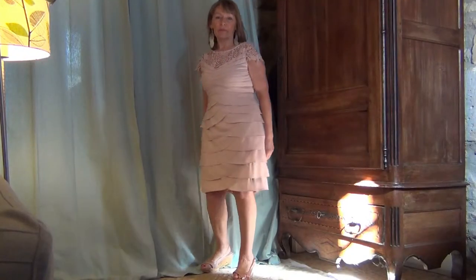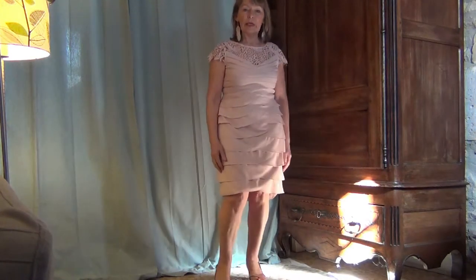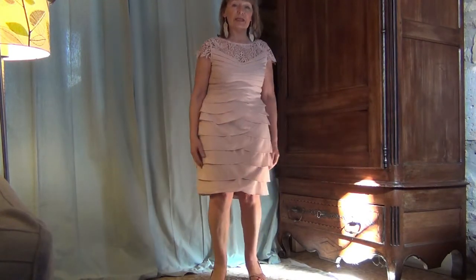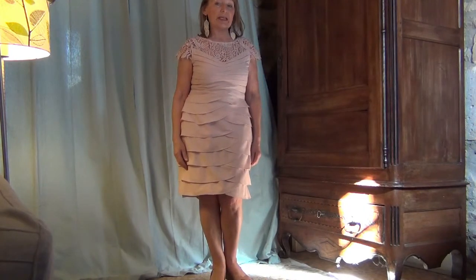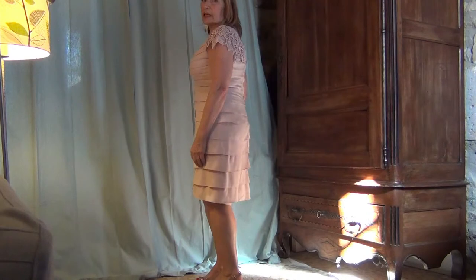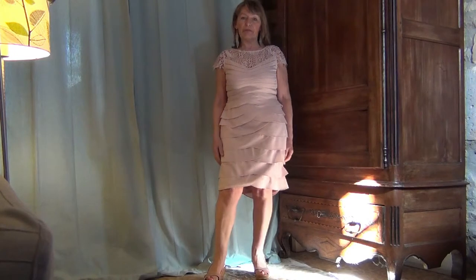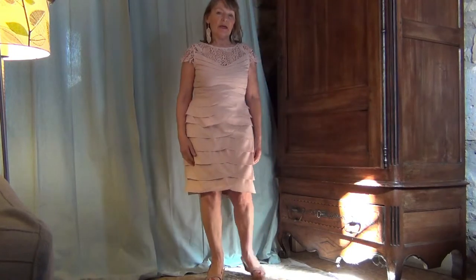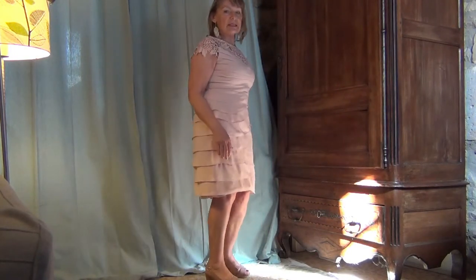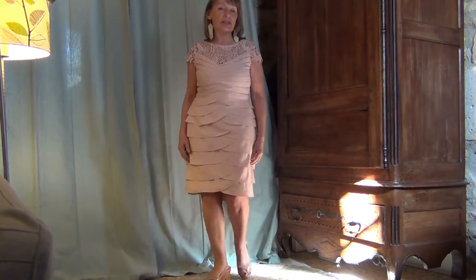So let's get started with real-life try-ons. This is the Faith layered dress by Phase 8. It's a size 14 and I'm very pleased with the fit. I think Phase 8 really understand older women and mother of the bride occasion dresses.